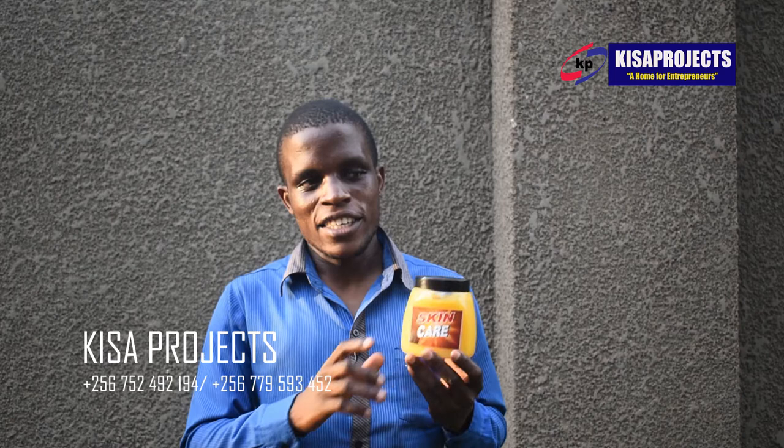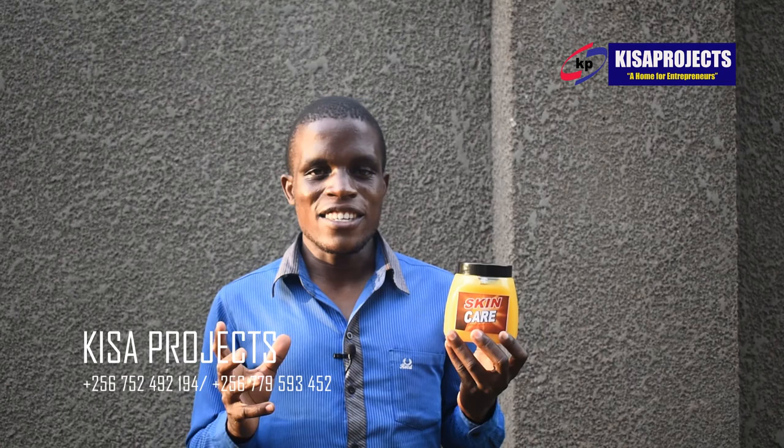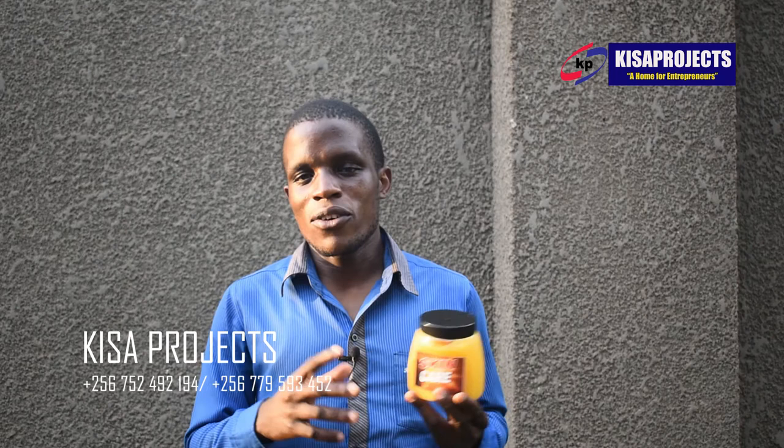We are Kisa Projects located in Uganda at Koma Mbaga Okumkaga along Gaza Road. You can find us on our website www.kisaprojectsafrica.com, or you can give us a call on 256-752-492-194. That number is also on WhatsApp, or 256-779-593-452.